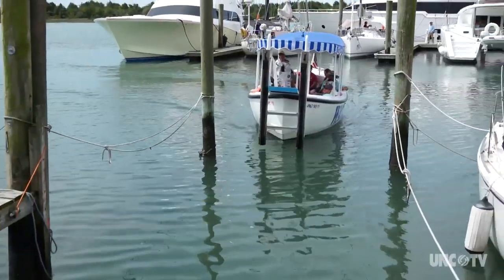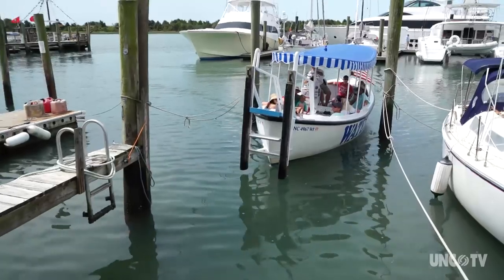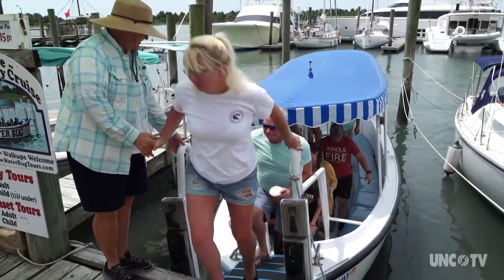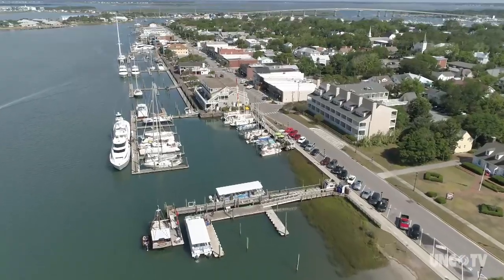Coming back in to the dock, Captain Dickinson says he gets enjoyment talking to different people and finding out where they're from. 'I want them to know a lot about Beaufort. Beaufort is a nice little town. Thank you for going with us today. Hope you had a good time. Enjoy the rest of your vacation here on the Crystal Coast and in Beaufort.'